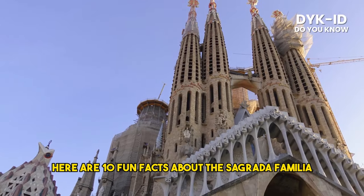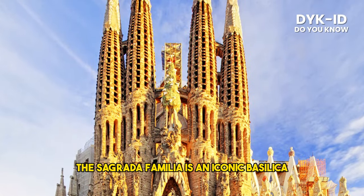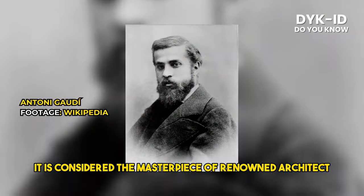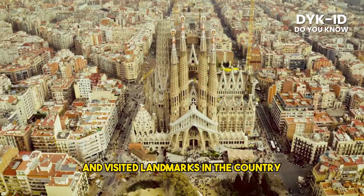Here are 10 fun facts about the Sagrada Familia. The Sagrada Familia is an iconic basilica located in Barcelona, Spain. It is considered the masterpiece of renowned architect Antoni Gaudí and is one of the most famous and visited landmarks in the country.